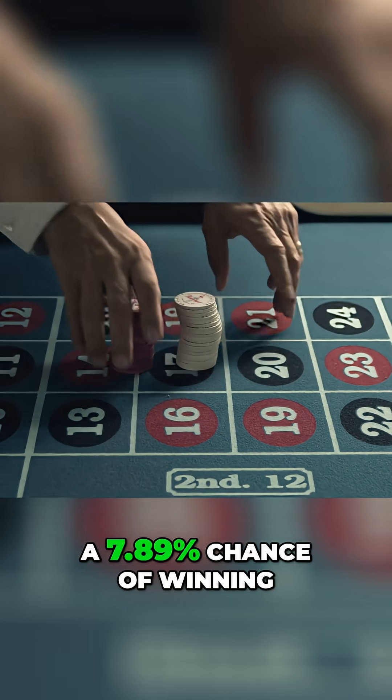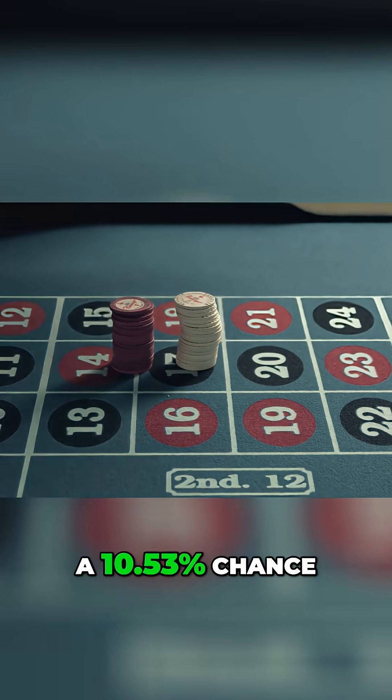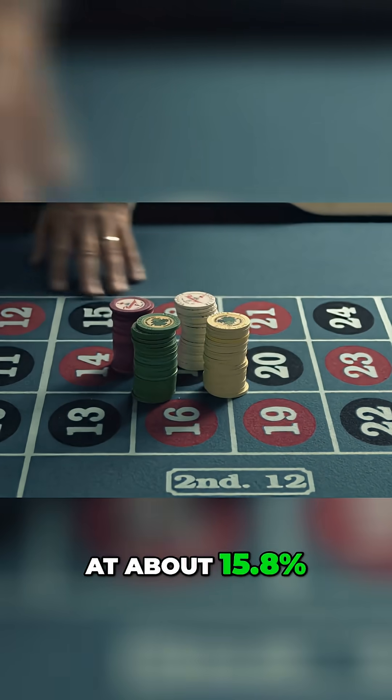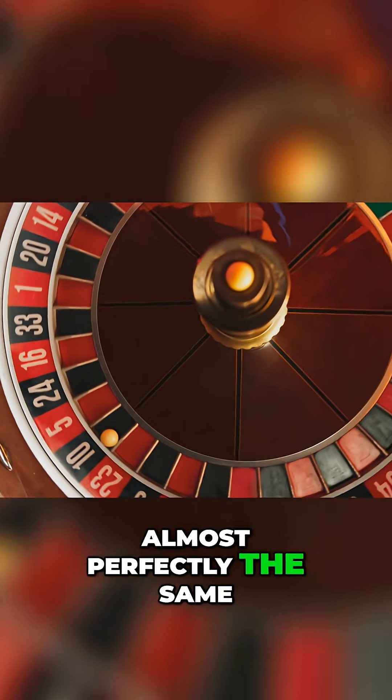A three number bet has a 7.89% chance of winning. A four number bet has a 10.53% chance. A six number bet sits at about 15.8%. But no matter which of these inside bets you choose, the house edge stays almost perfectly the same.